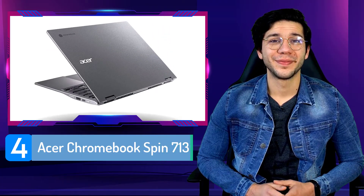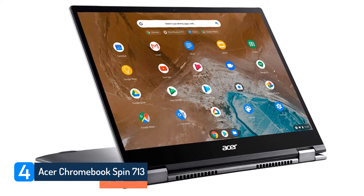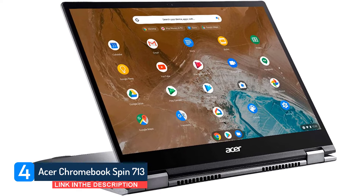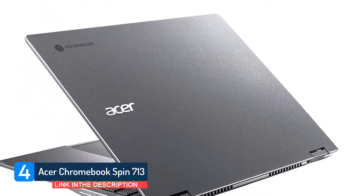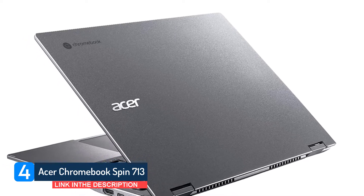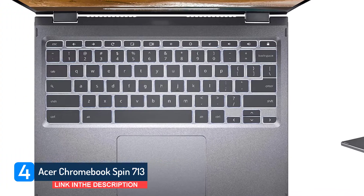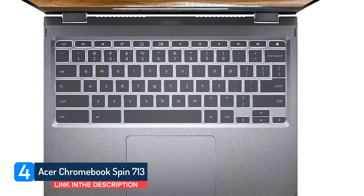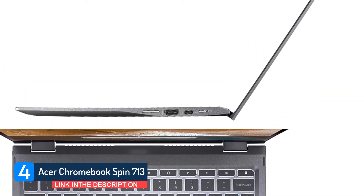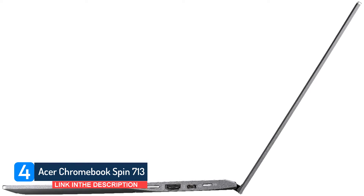Number 4: Acer Chromebook Spin 713. Tired of trying to work on documents or spreadsheets on a small widescreen display? The Acer Chromebook Spin 713 uses one of Acer's bright VertiView displays, a 13.5-inch 2256x1504-pixel touchscreen with a 3:2 aspect ratio. As the name implies, it gives you more vertical room to work, but it still has the width of a typical 13.3-inch laptop with a 16:9 ratio.